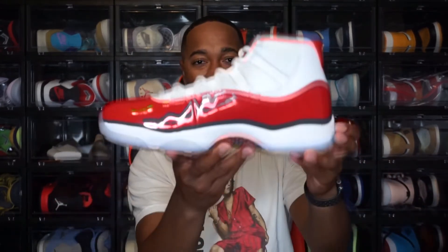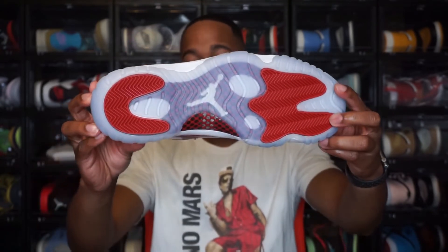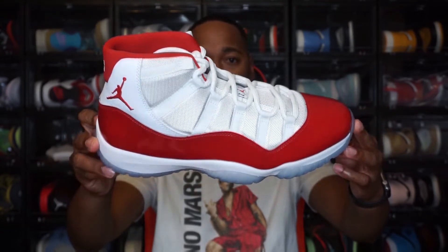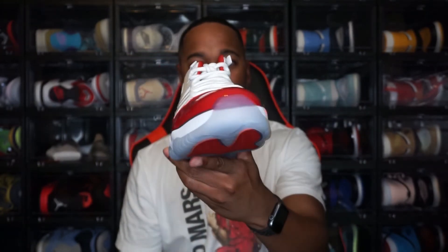Overall, that is everything with the Jordan 11 Cherry. I'm actually very ready for this — I'm curious and interested in potentially getting a double up in these, but I'm gonna have to wait and see when they drop. The $225 retail price is a little high, but it's a Jordan 11 — they've been high like that for a minute now.